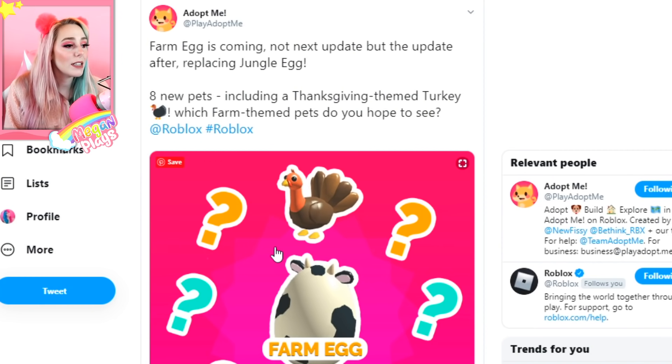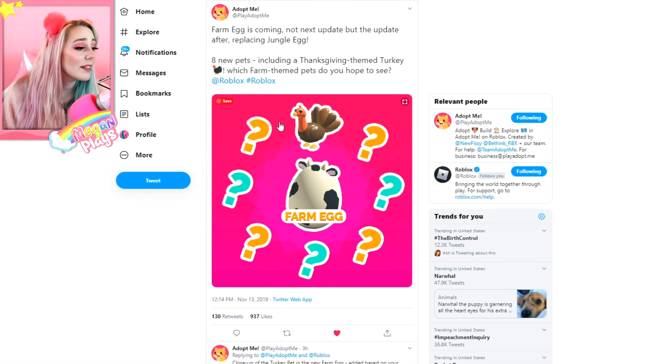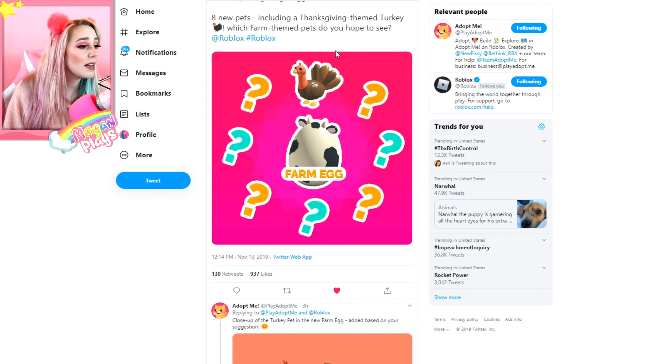Okay guys, the moment we've all been waiting for — about the brand new Adopt Me update. This is not coming in the next update, but the one after. These are expected to release on November 22nd unless they get pushed back, but I don't think they will because they've stated many times this new egg is coming. The Farm Egg is replacing the Jungle Egg with eight new pets, including a Thanksgiving-themed turkey — gobble gobble. Which farm-themed pets do you hope to see?